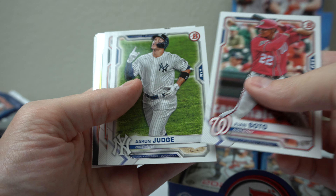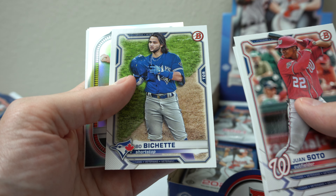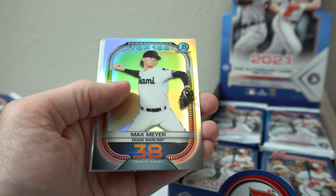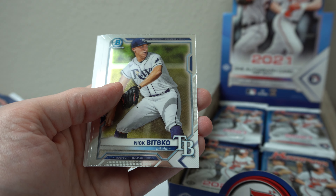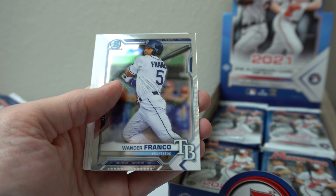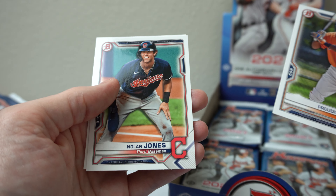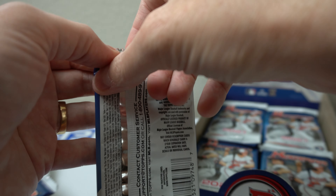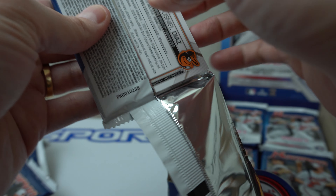Soto. Aaron Judge, Stramski, Bo Bichette — interesting, looks like his shadow is kind of photoshopped there. Max Meyer, Marlins. Bitzko and Wander Franco. Fritis Nova, Nolan Jones — I think after this pack we're about halfway through, if not just a little more. Yelich.